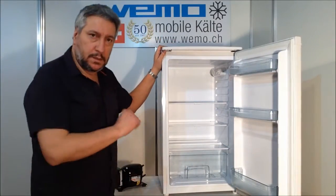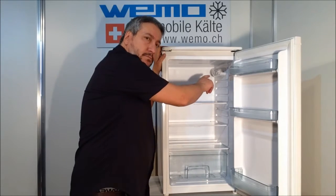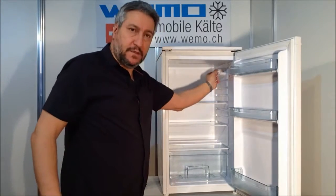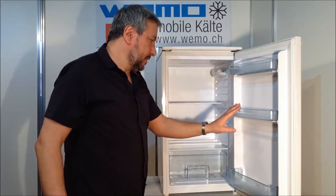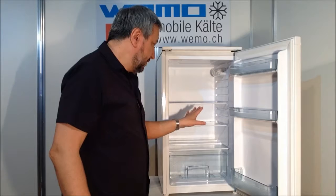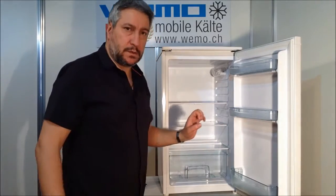It's a 91-liter capacity. There is a thermostat that you can fix here, there is an internal light, and a nice place to store bottles, vegetables, and other kinds of food.